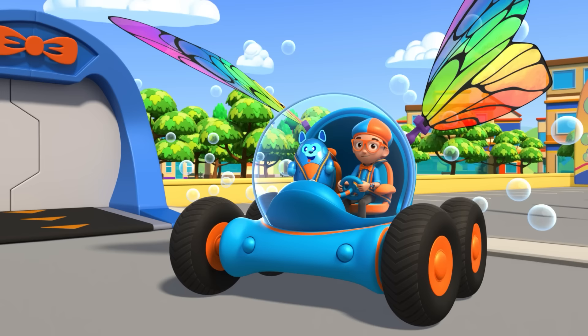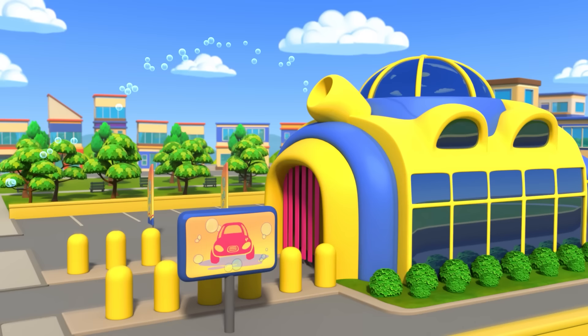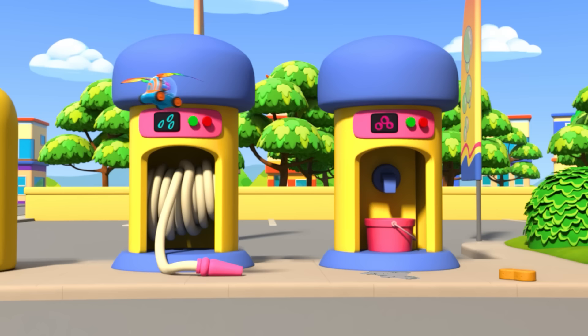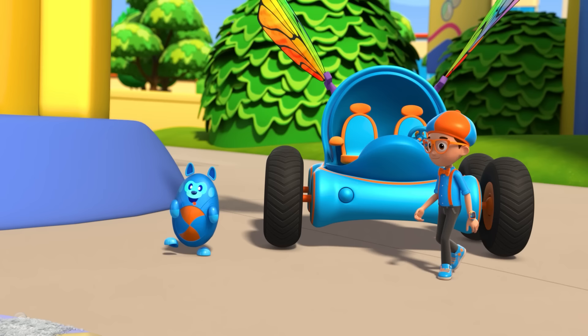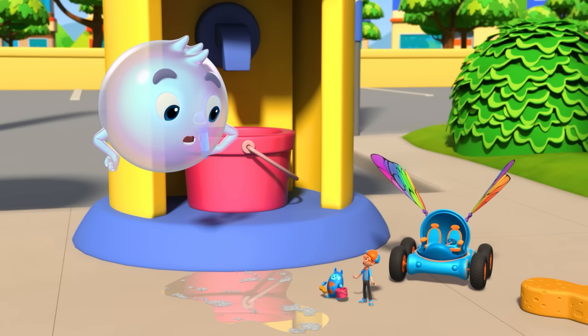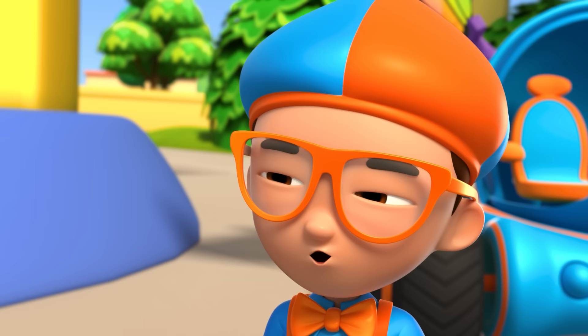Shrinking down. The Blippi-mobile is ready for adventure. The bubbles are from the car wash. Let's give it a wash. Hi. I'm Marvin, Marvin Bubbly. Hey, it's me, Blippi, and this is Deebo. We're here to learn how to... wait a second. Are you a pop star?